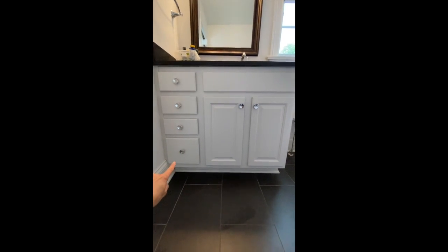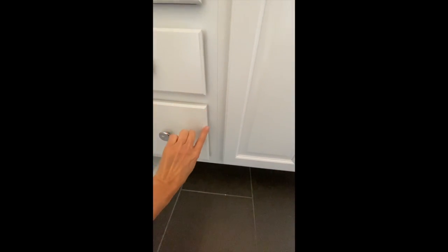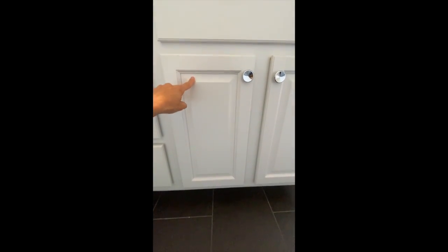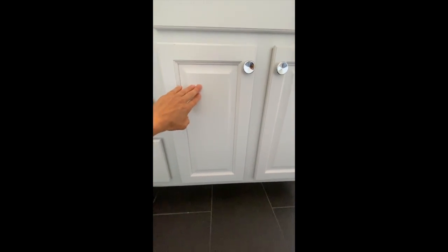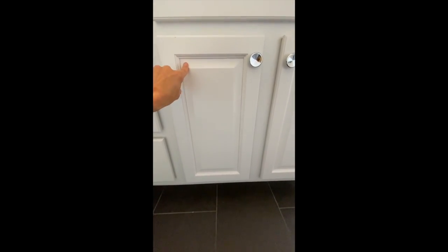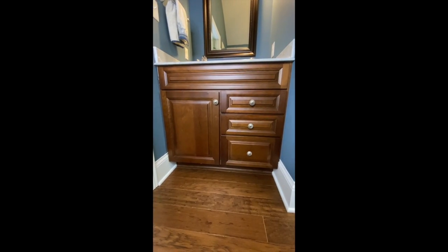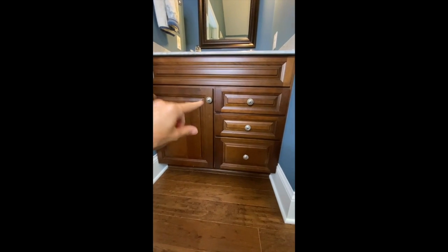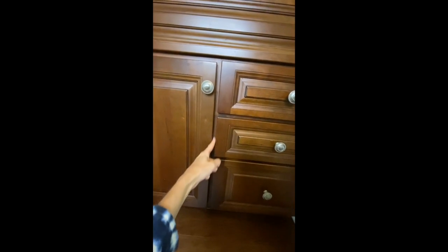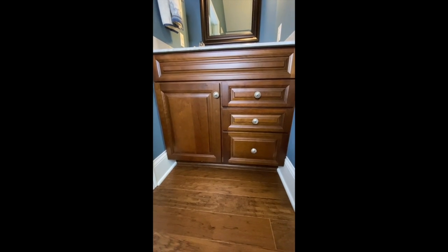The drawers are slab front — just one solid piece of wood with a routed fancy edge. The doors are raised panel, where this section comes out; if it didn't have that it would be called a flat panel door, which is actually a little less expensive. I'm not sure why I went with raised panel here — it's another surface to dust and catch gooey things on, so keep that in mind. This is an example of a full overlay vanity: the door and drawer faces are bigger so you see less of the cabinet frame — you really have to search to find it.